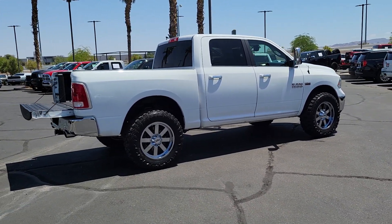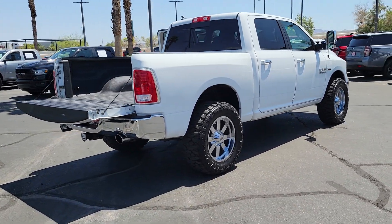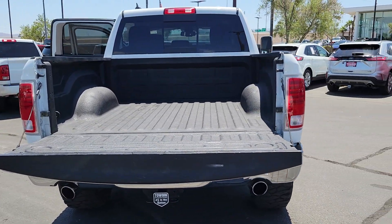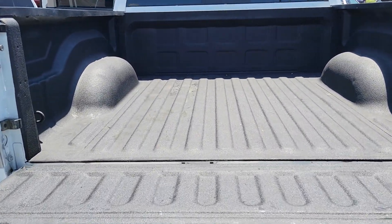These are just some of the great options this vehicle comes with: heated steering wheel, touch screen infotainment system, keyless entry, navigation system, fog lamps, satellite radio, bed liner, heated mirrors, remote engine start, and backup camera.